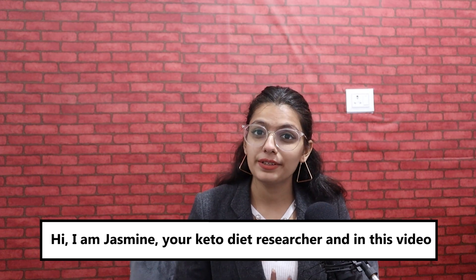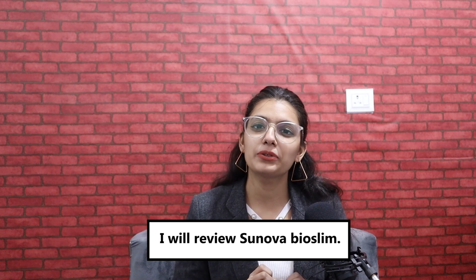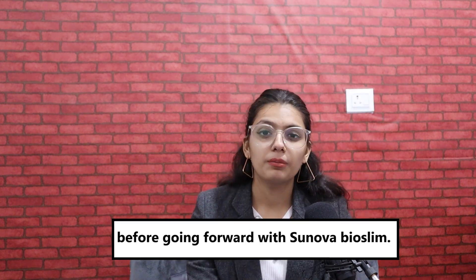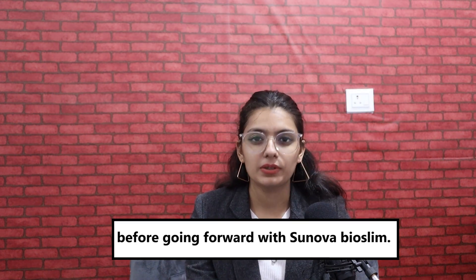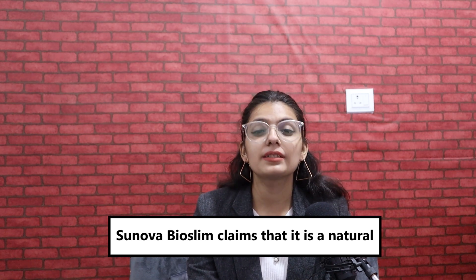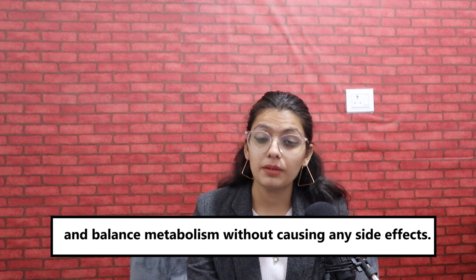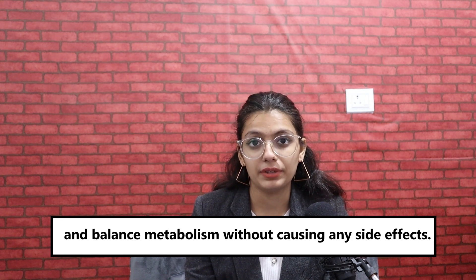Hi, I'm Jasmine, your keto diet researcher, and in this video I'm going to review Sunova Bioslim. I will tell you some things you should know before going forward with Sunova Bioslim. Sunova Bioslim claims that it is a natural health supplement that helps manage weight and balance metabolism without causing any side effects.